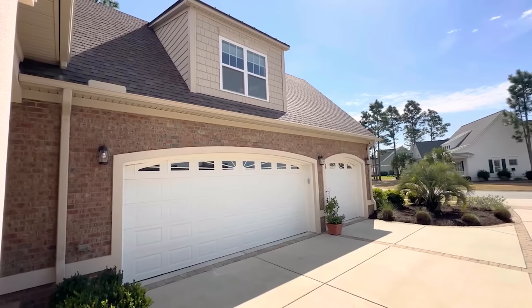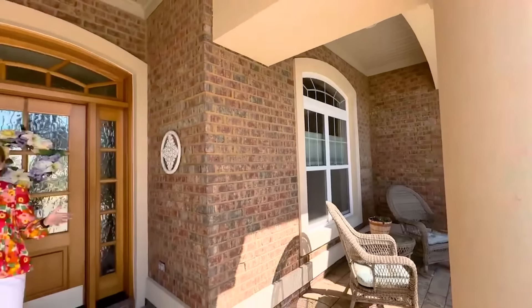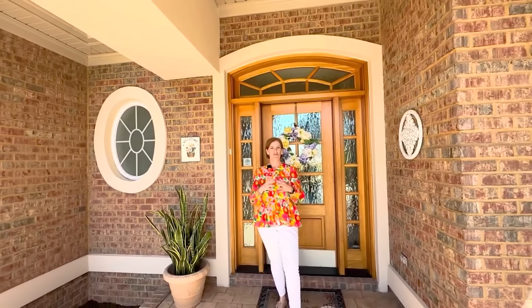As you enter the property, you see the spacious three-car garage and this beautiful open front porch, ideal for talking to neighbors and having your morning coffee. It's just a great space.